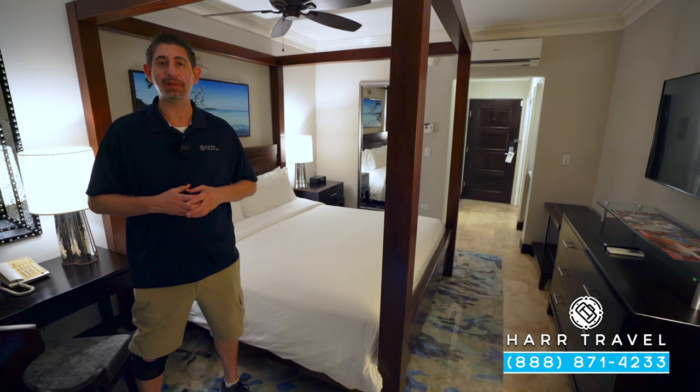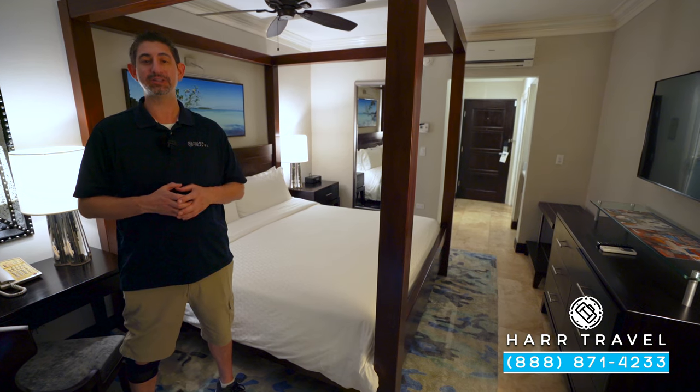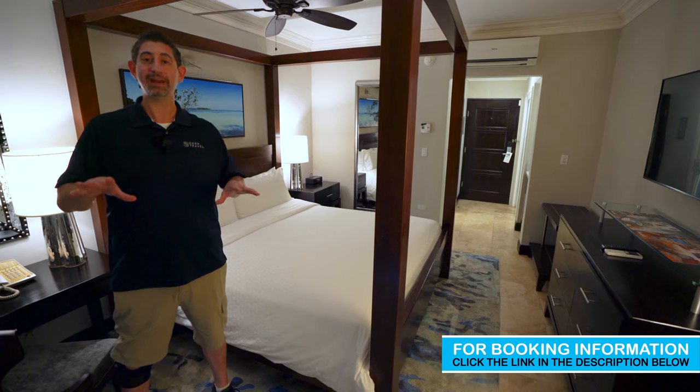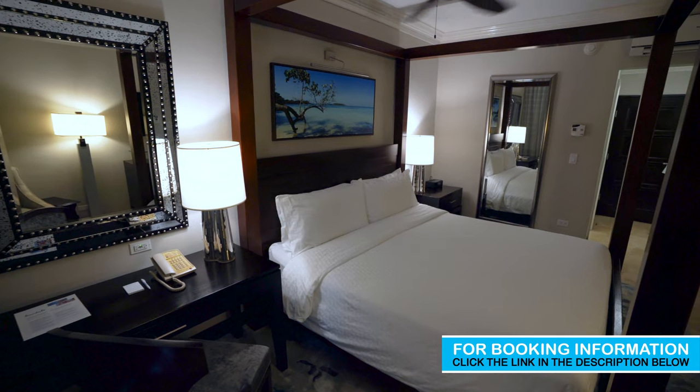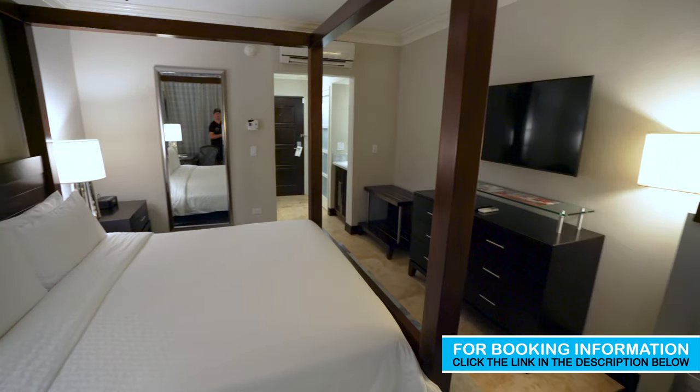Greetings everyone. This is Danny from hardtravel.com, your luxury all-inclusive experts, and today I'm at the beautiful Sandals Negril Beach Resort and Spa. This particular category is a Caribbean Deluxe. It's the lead-in category, but still a fantastic choice for a lot of people. Let me show you what it's all about.